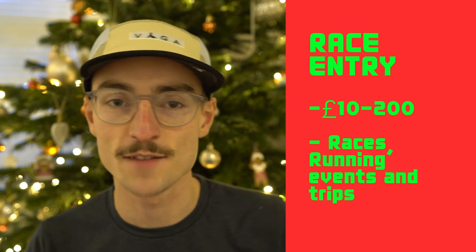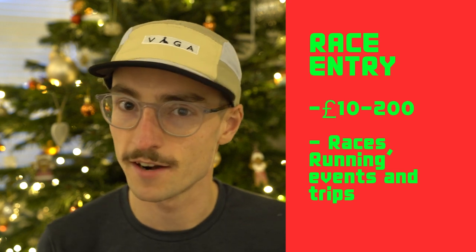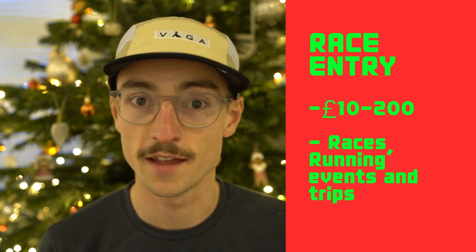My eleventh gift idea is buying someone's race entry. If you've got a friend or family member who really wants to do a certain race, maybe buy their entry — races cost a fair bit of money and that could be a really nice gift. You could even sign up to do a race together with a friend, or if someone has always talked about doing a marathon, buying their entry might give them the push they need.